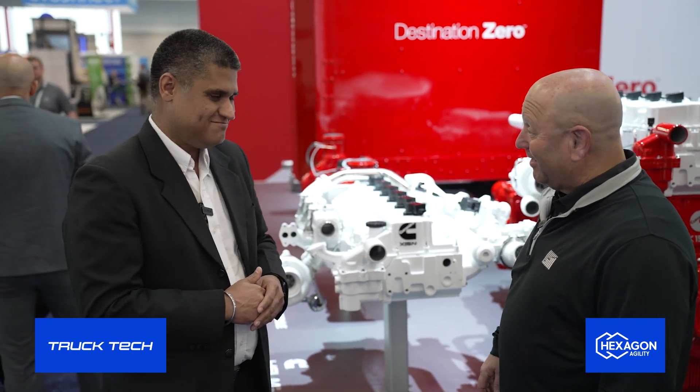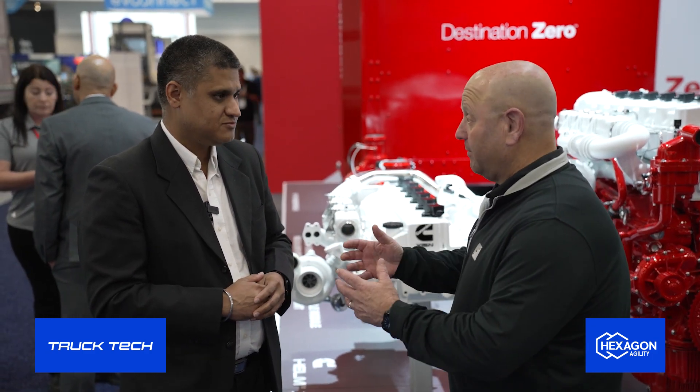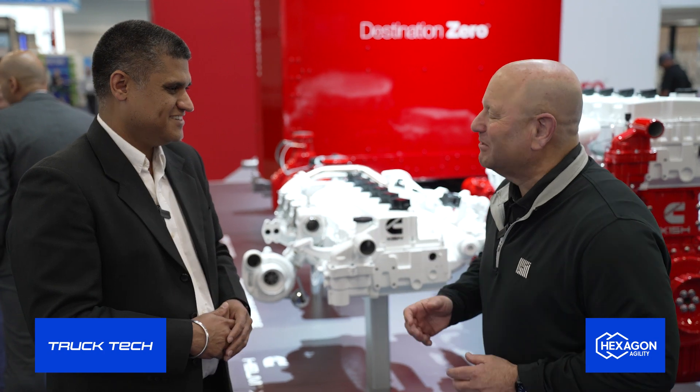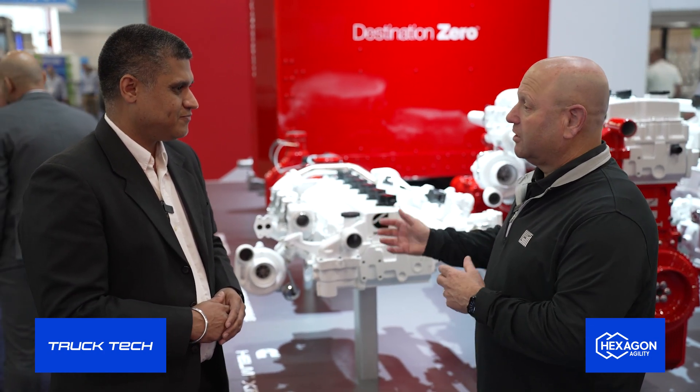Destination zero is one of Cummins' rallying cries. When you talk RNG, you're talking about something that is plentiful — there's more of it coming. We've talked with Clean Energy about that. We could be seeing a doubling of RNG — there's potential for around 40 billion gallons. There's going to be plenty of RNG to come. Some analysts estimate about 10 to 12% of the heavy-duty truck market could actually move to RNG with how much is coming online, which is really good news because it helps decarbonize the environment.